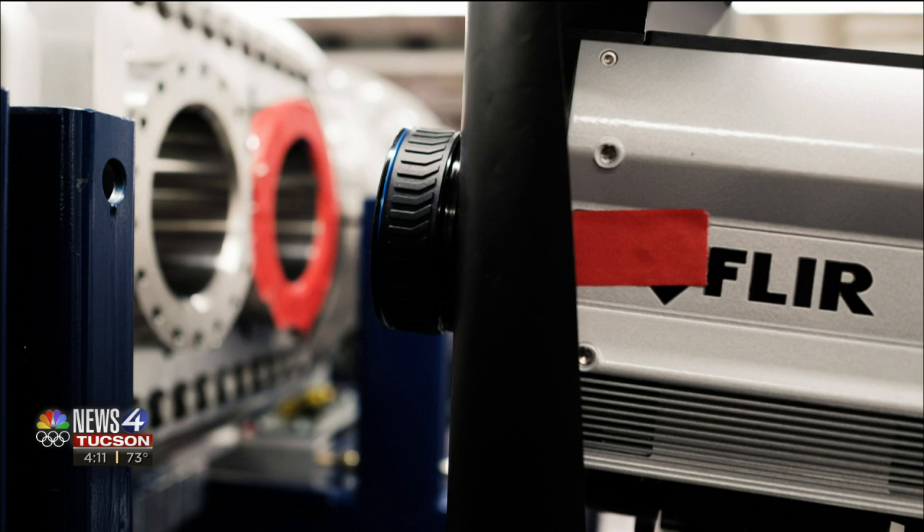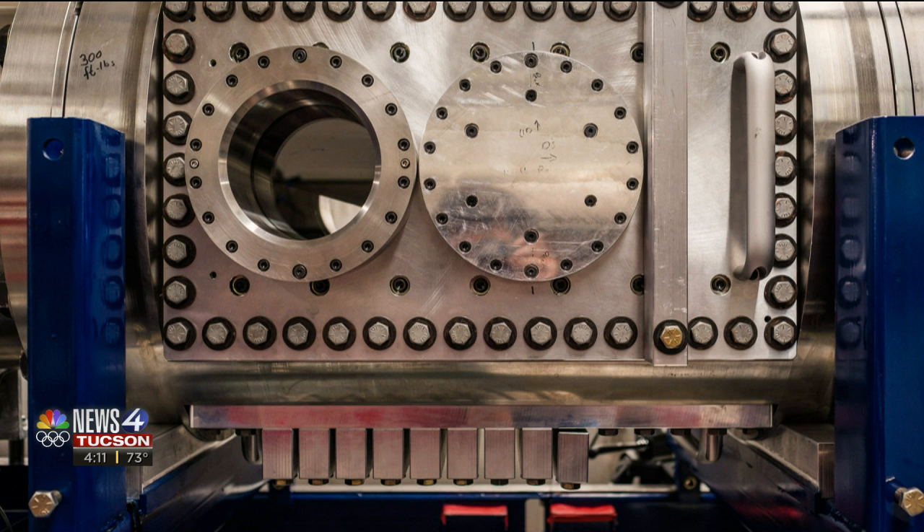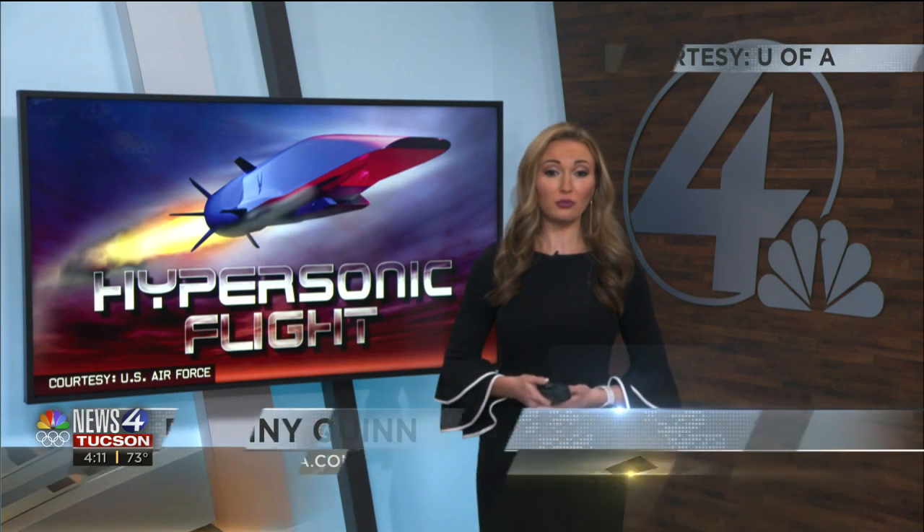This database will allow researchers to cut back on the use of wind tunnel tests and computer simulations typically used for this line of research, which can be expensive and time-consuming. The funding will also go to developing a larger workforce trained in the field of hypersonics. The group is also partnering with Raytheon.